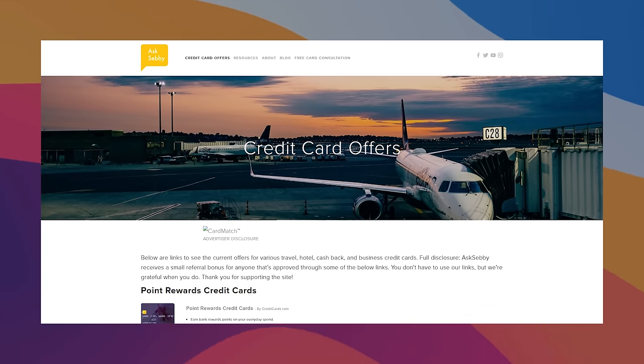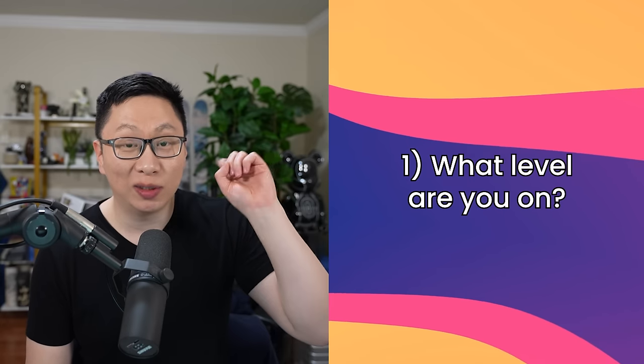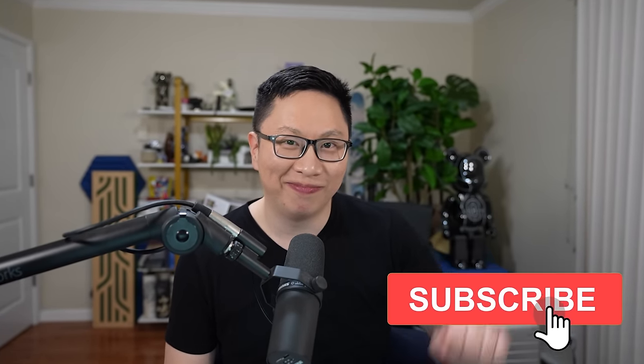Again, if you want to learn about cards, we have links on the website, AskSebi.com, and also down below in the description box. If you made it to this point, leave a credit card emoji in the comments down below and I'll try to heart it and also respond. My question for you is: what level are you on, and what's your main setup? Let me know in the comments down below. Thumbs up, share this with your friends, consider subscribing — hope you liked it. See you next time.